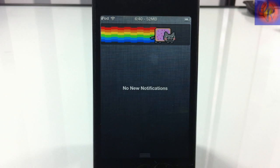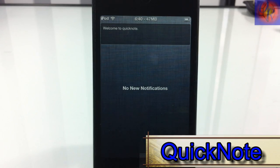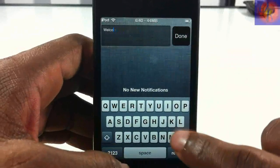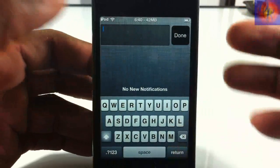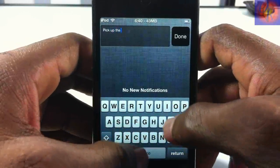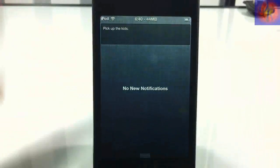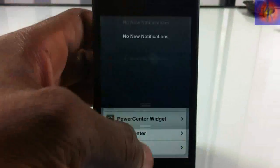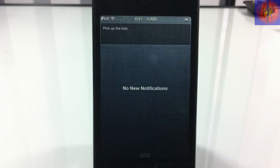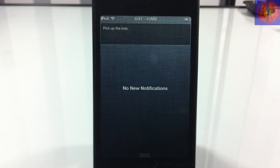At number 10 we have Quick Note. This allows you to type a quick note or reminder directly in notification center. For example, you type 'pick up the kids,' hit done, and it will always be there every time you pull down notification center — a simple reminder without needing the reminder app.